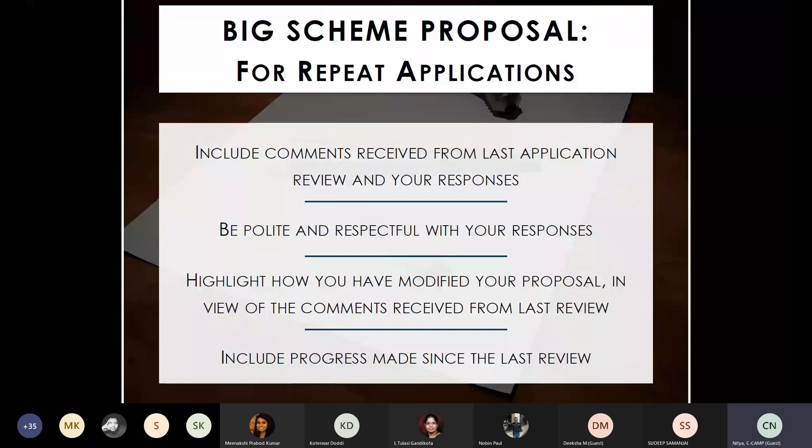Sometimes reviewers give unexpected comments — if you disagree, you must be polite and respectful in your responses. If you are going ahead with a completely different idea from a previous application, mention that in your response — explain that this is a different idea and you are not pursuing the one from the previous call.